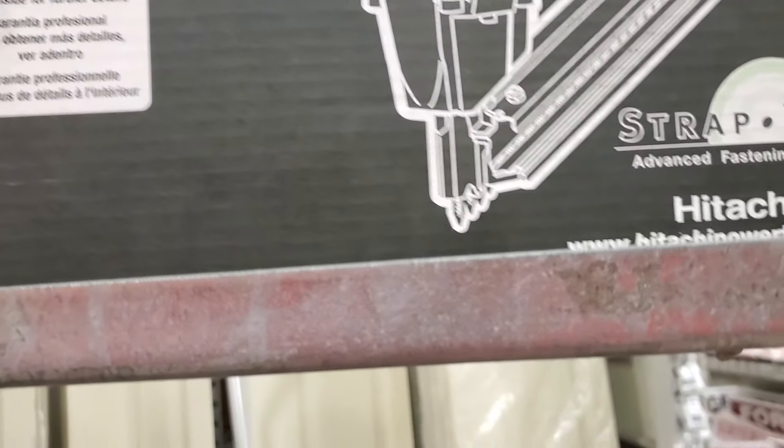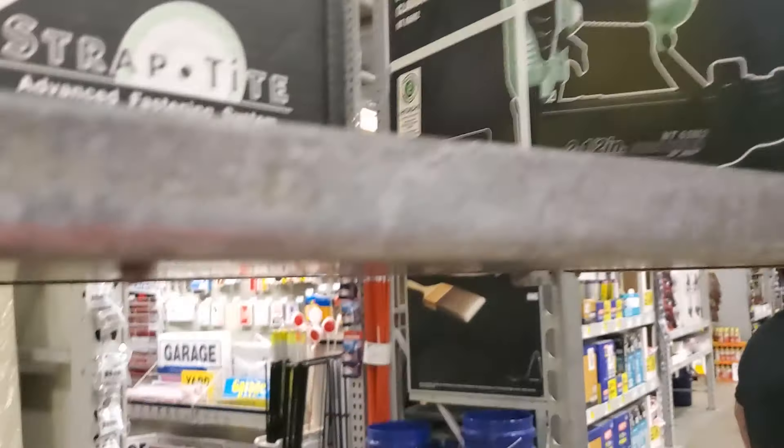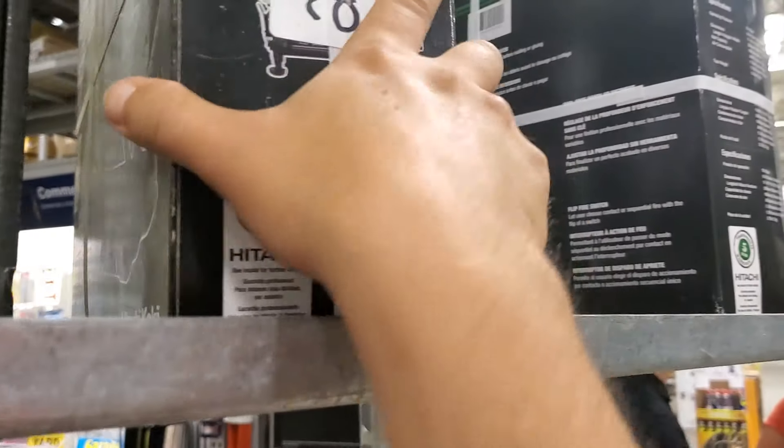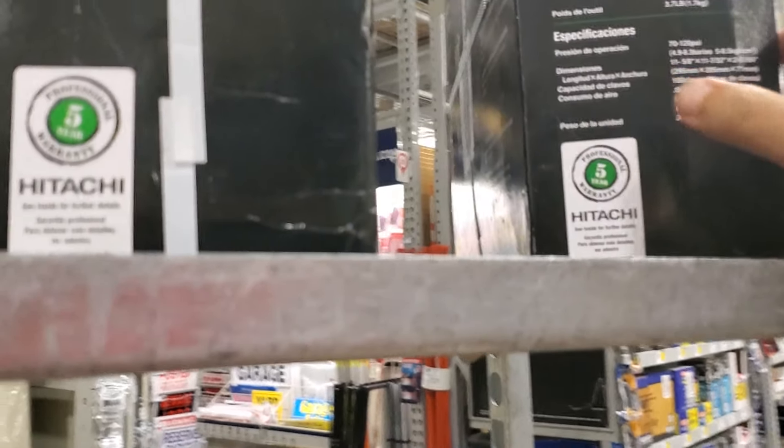And here's a strip nailer, and they've got a finish nailer for 50 bucks — a Hitachi finish nailer for 50 bucks. That's pretty good.